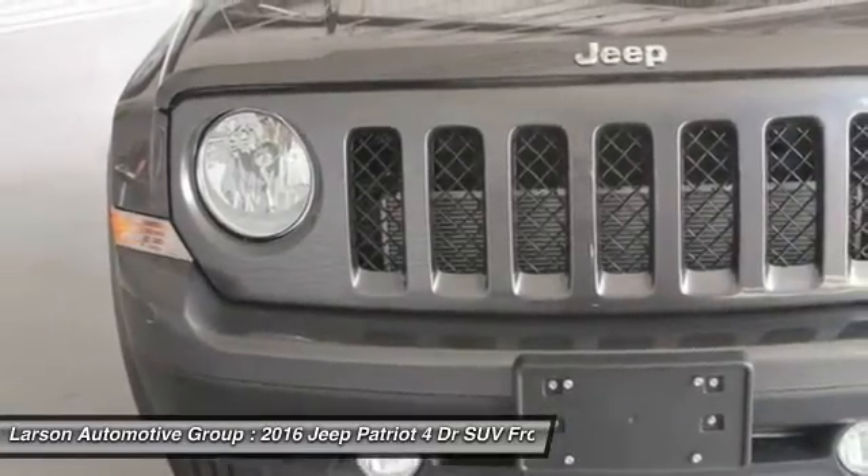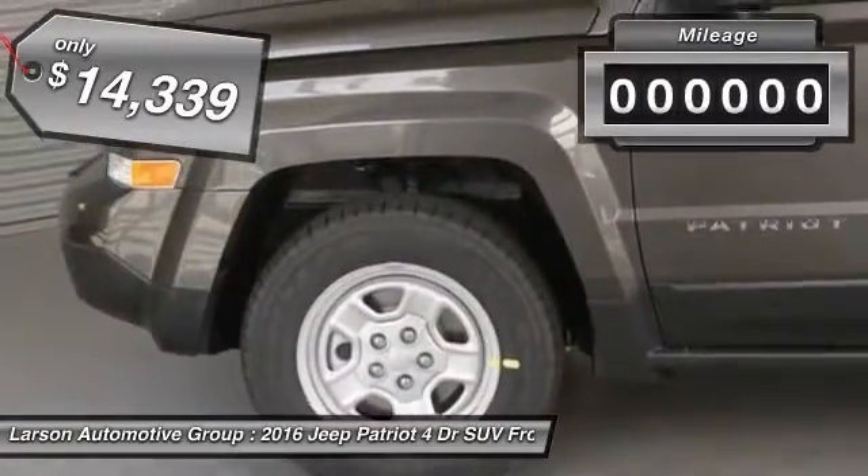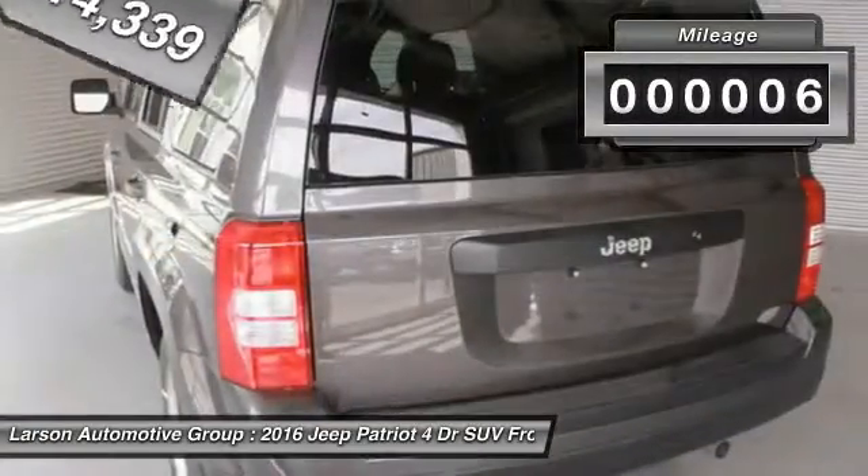The Patriot has plenty of room inside for any size family and is priced below $15,000. This vehicle has less than 100 miles.